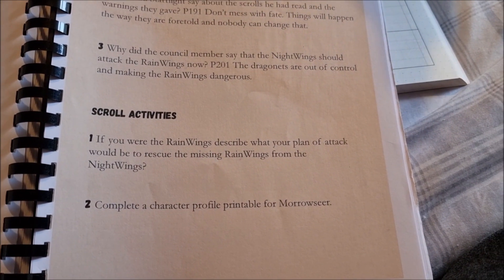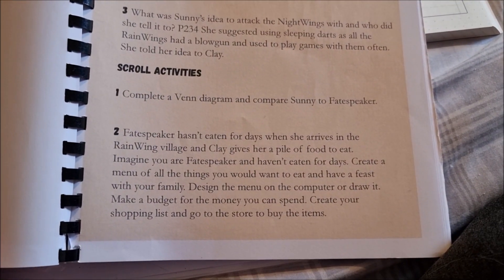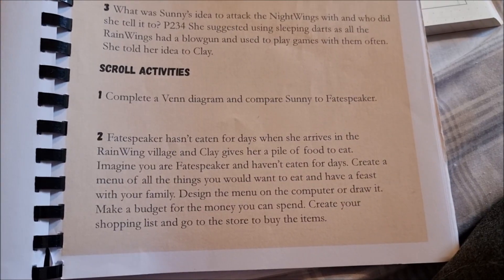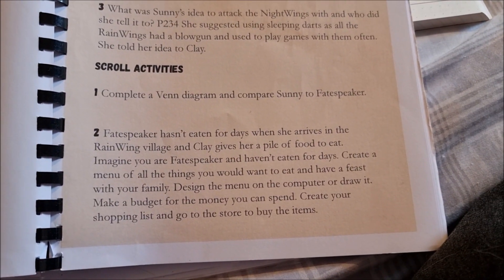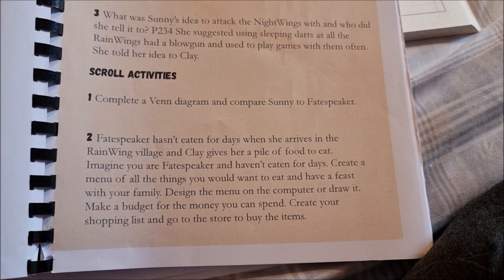We've got to complete a character profile for Maura Sia, and we've got some more chapter questions. Then we've got a Venn diagram to compare Sunny to Fate Speaker, and a food activity. Fate Speaker hasn't eaten for days and she arrives in the Ring Wing Village and Clay gives her a pile of food to eat. Imagine you're Fate Speaker and haven't eaten for days.